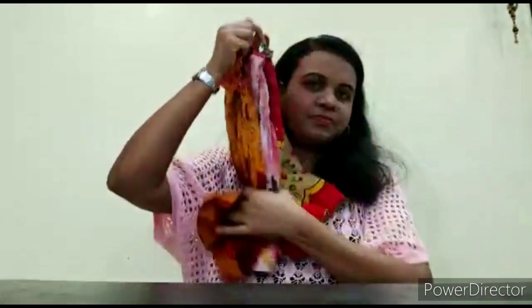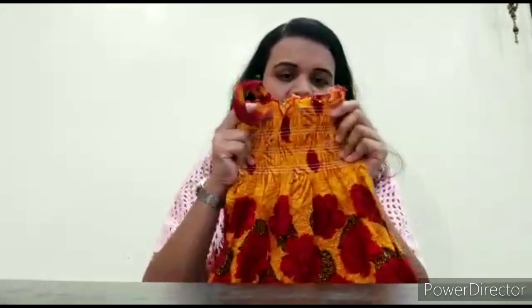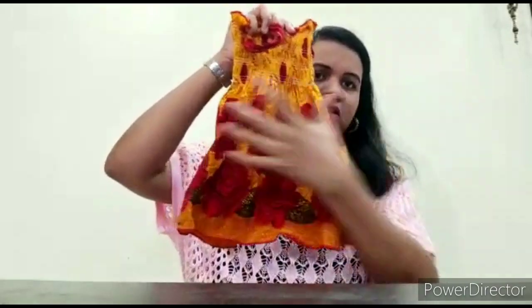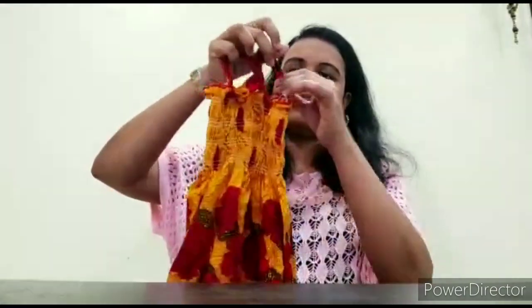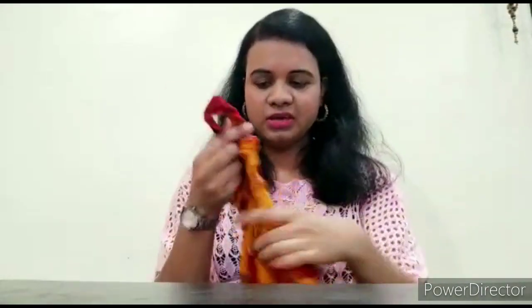I bought a frock combo from Amazon. You get five frocks and they are given randomly — you cannot choose the color as such. This is a kind of elasticated chest part but it is very comfortable for the child. The length is also good and these are small straps, so they look very cute and are great for the heat. The colors were also very good. Random colors come and they are very affordable. I received five frocks and they are from the same brand. You should definitely try it.